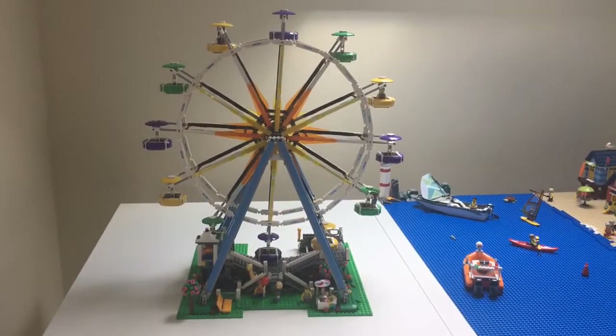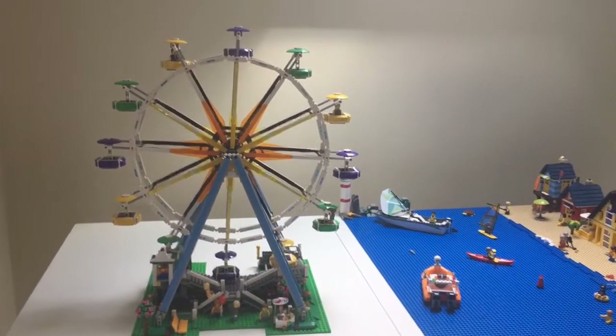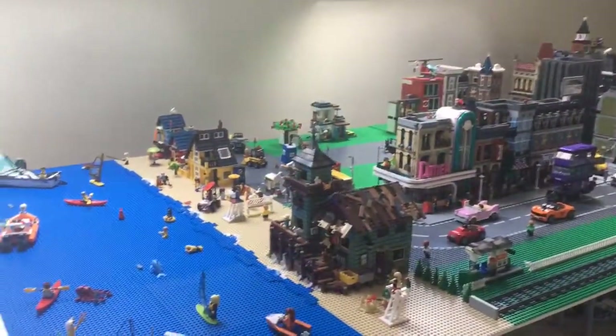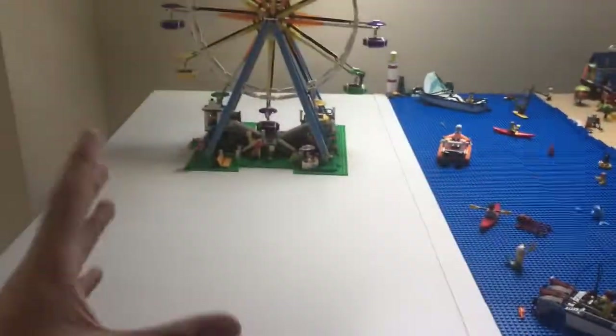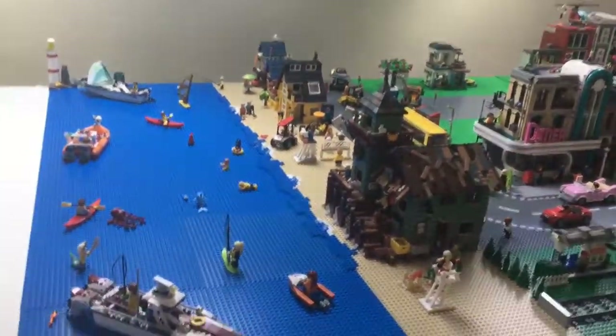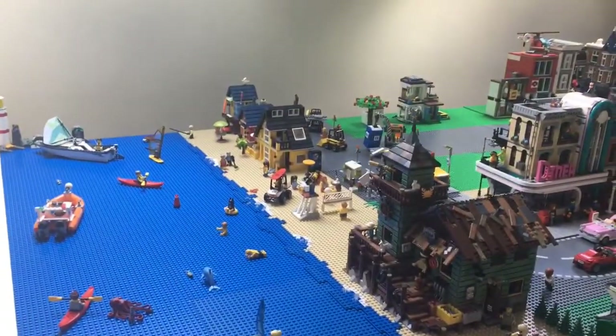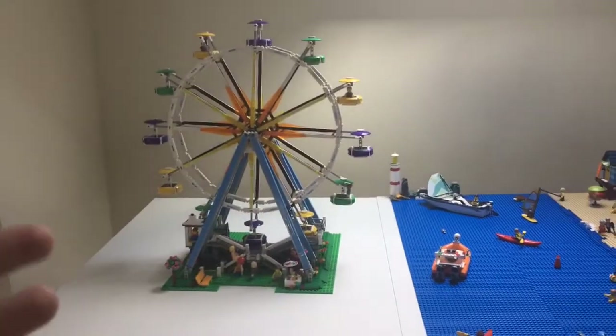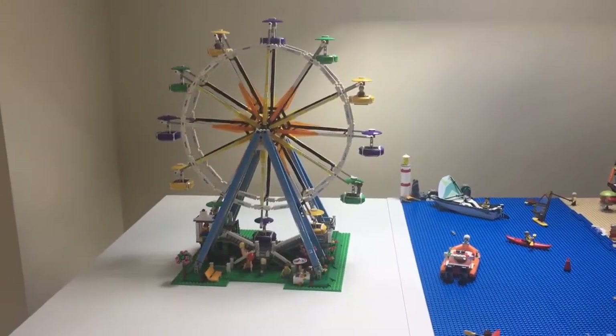One more thing I want to show is that I just did get the Ferris wheel, so I'm working out a way to implement it into the city. Probably we'll move the beach over to this extra table and try and set up a theme park going on with the new roller coaster as well eventually. So I just wanted to show you guys that I got that and it will be implemented in the city later on.